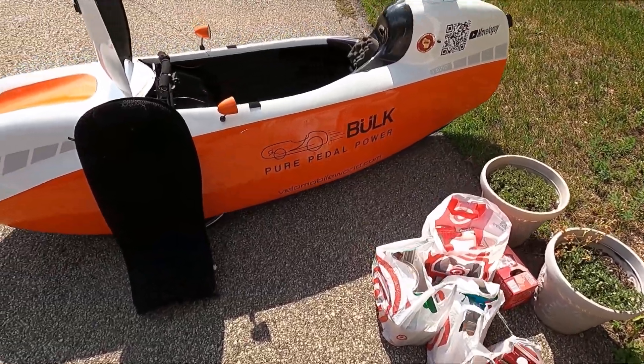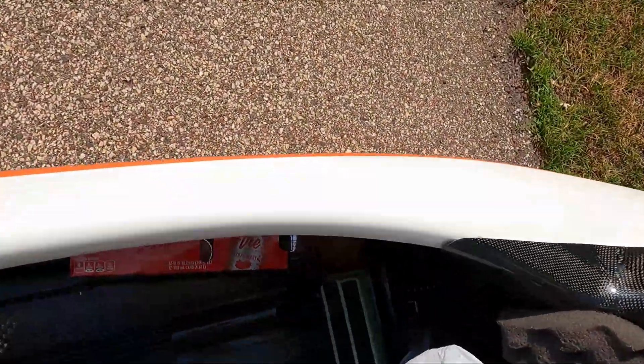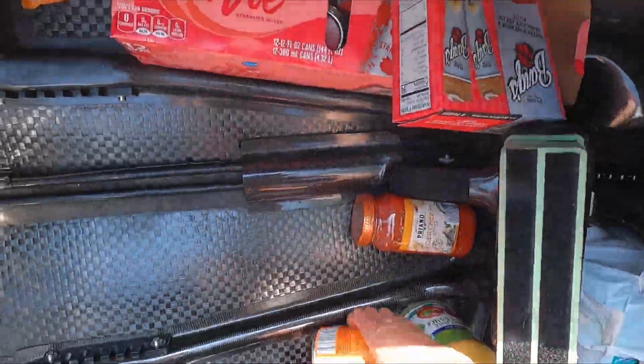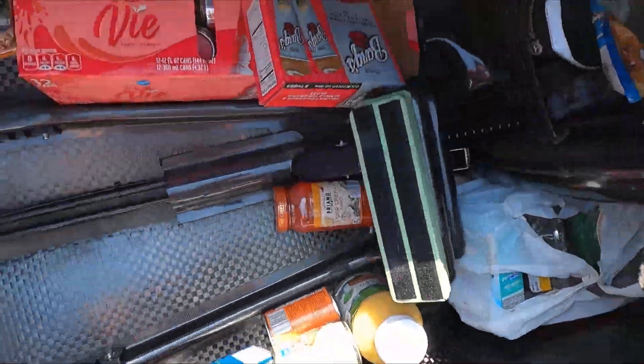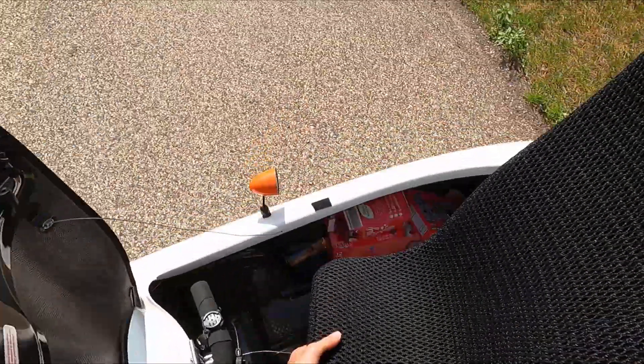While you might not fit quite as much in a Velomobile as you could in a cargo bike, you certainly can fit quite a lot of groceries in. In fact, with this grocery haul here, I probably could have taken more stuff. I can also take a trumpet and my briefcase — although not at the same time as the groceries — and have the option to haul a trailer if I really need to carry some big stuff.